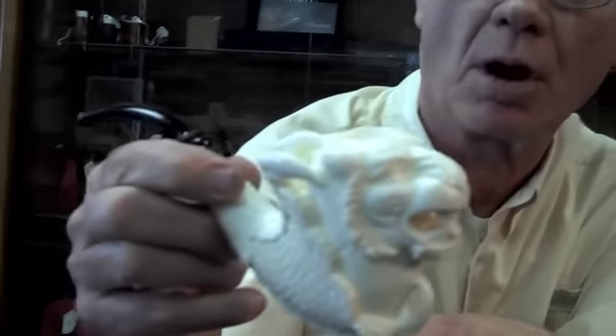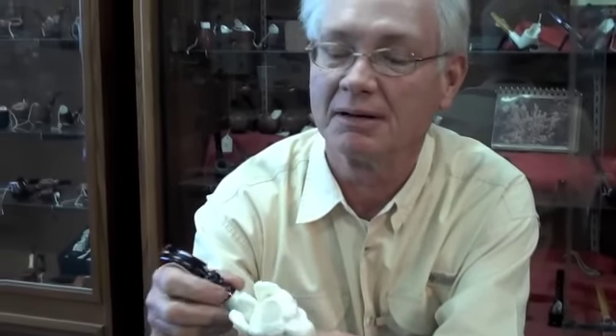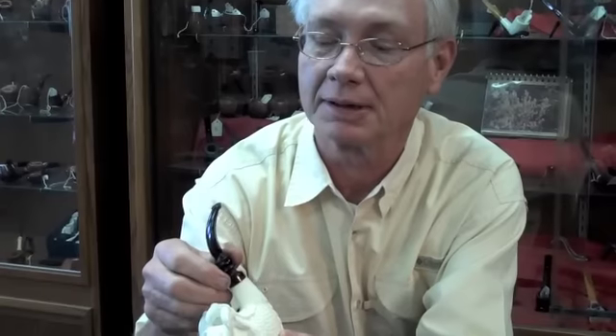Meerschaum pipes — marvelous smoking instruments, artistic pieces as well. It's great to have a couple of Meerschaum pipes in the collection.